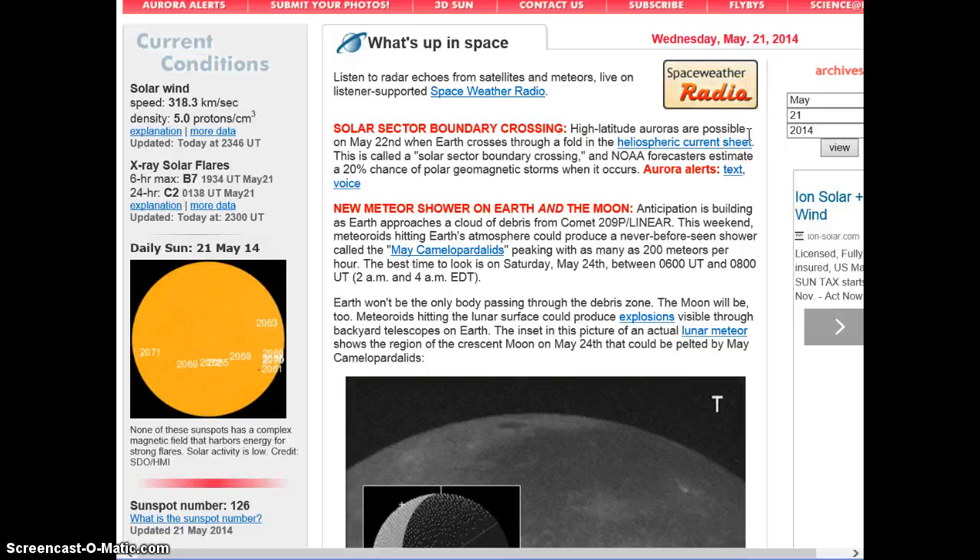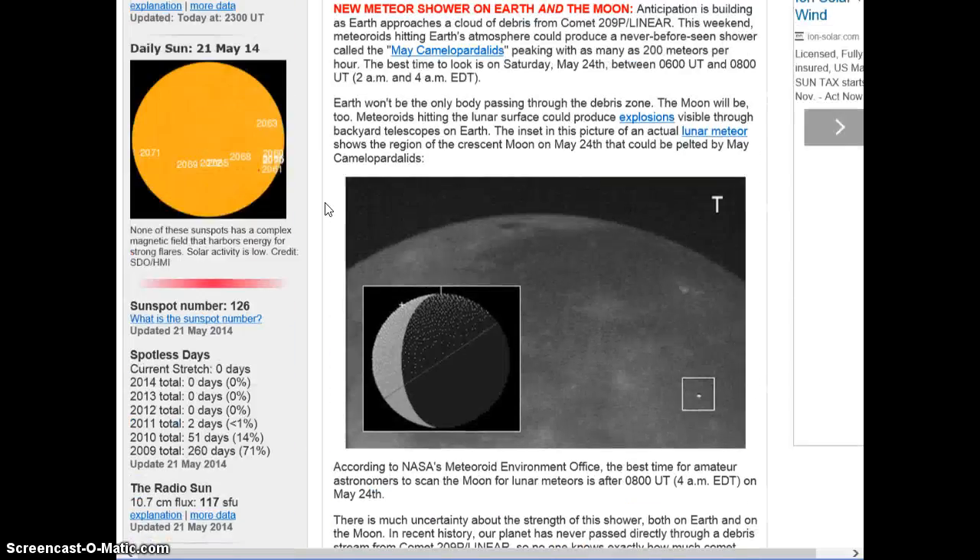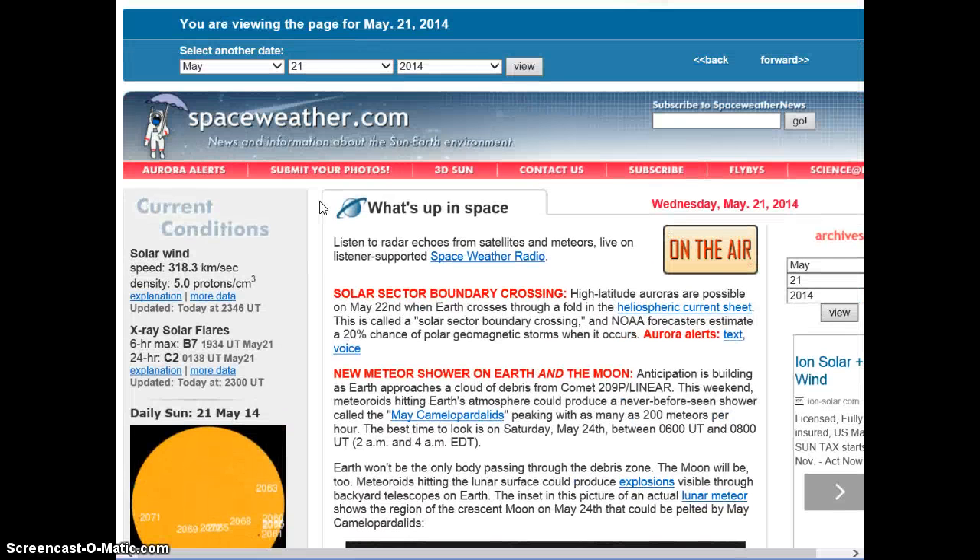High-latitude auroras are possible today as we cross through a fold in the heliospheric current sheet — a solar sector boundary crossing. The main point is about the El Niño because that can bring really crappy weather. A large portion of the country is in drought. You're going to probably see some ramp-up of some storms. They use HAARP — they direct the jet stream now. They direct storms wherever they want them. It's all admitted, documented, and the technology is patented.